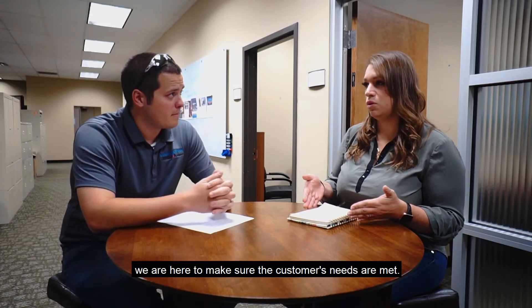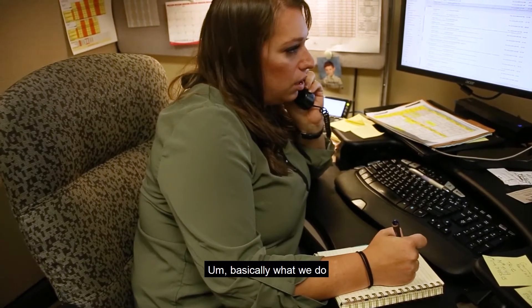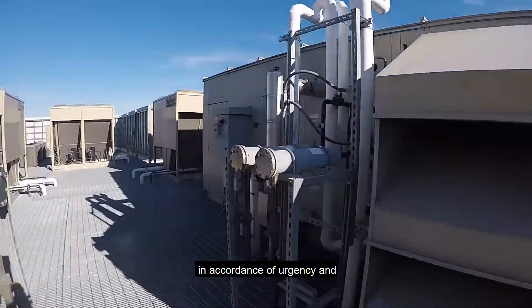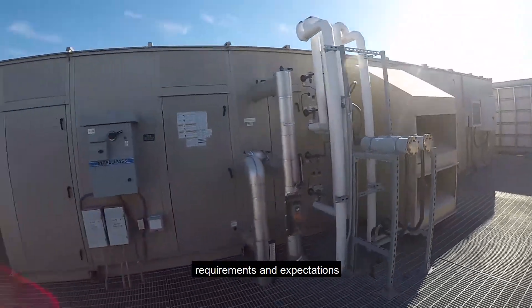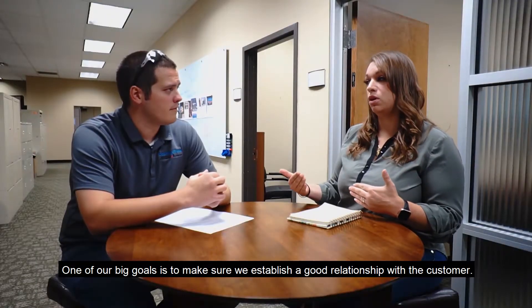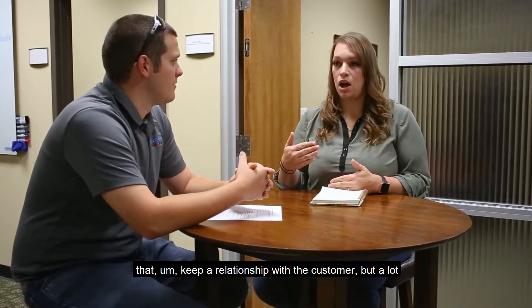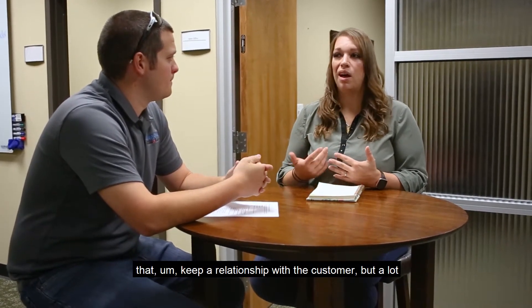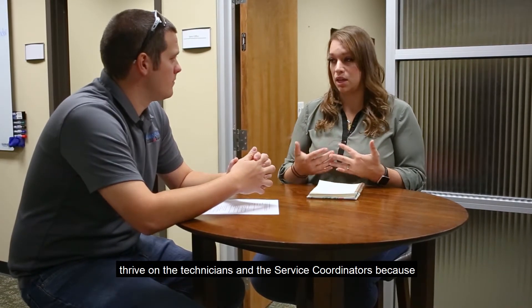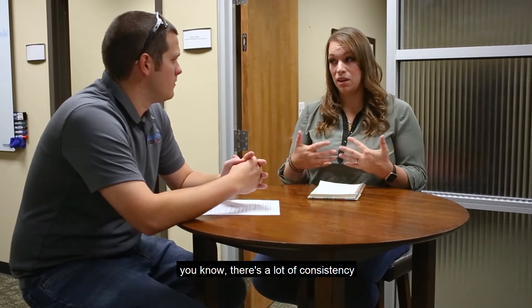Service coordination is basically making sure the customers' needs are met. We make sure the technicians are dispatched in accordance with urgency, requirements, and expectations. One of our big goals is to establish a good relationship with the customer. We have strategic account managers, but a lot of times the relationships with customers really thrive on the technicians and the service coordinators, because customers talk to us more on a one-on-one, consistent basis.